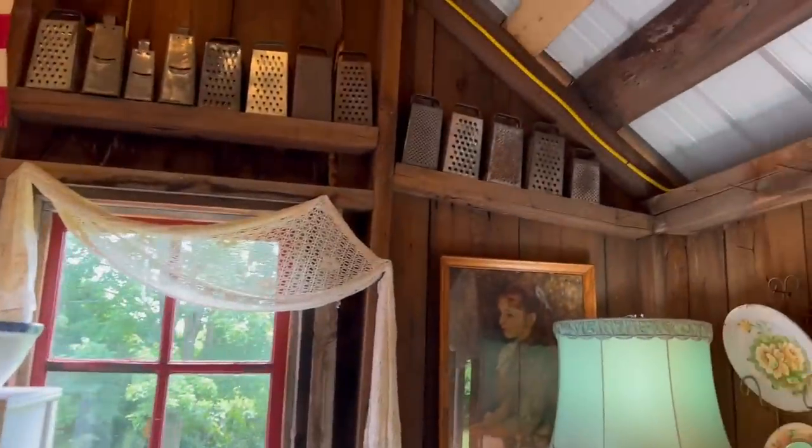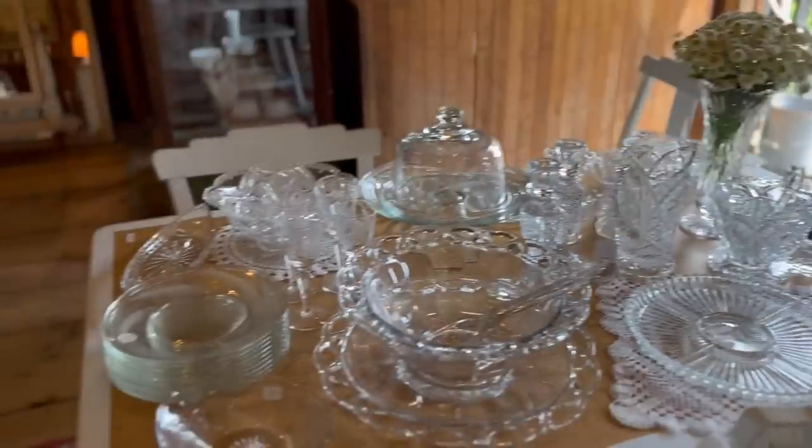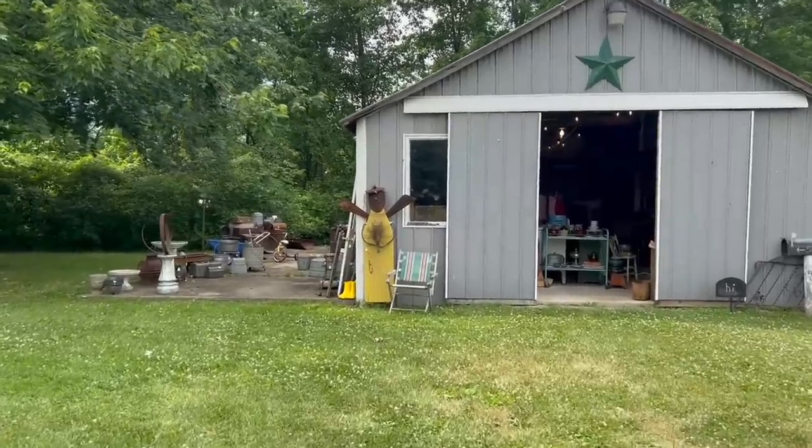Wow, will you look at all those vintage cheese graters? That is some really beautiful glassware. And look at what she did with the dried flowers — again, it attracts your eye right to it. Let's head outside and check out some of the things there.